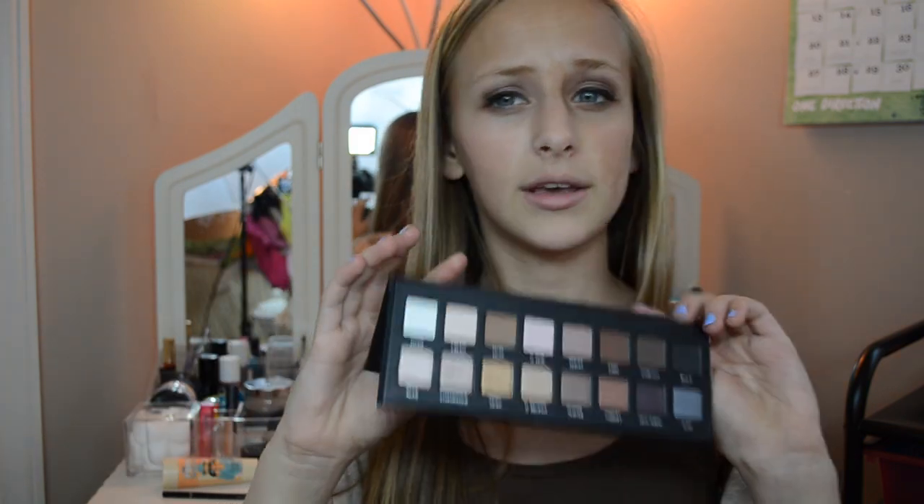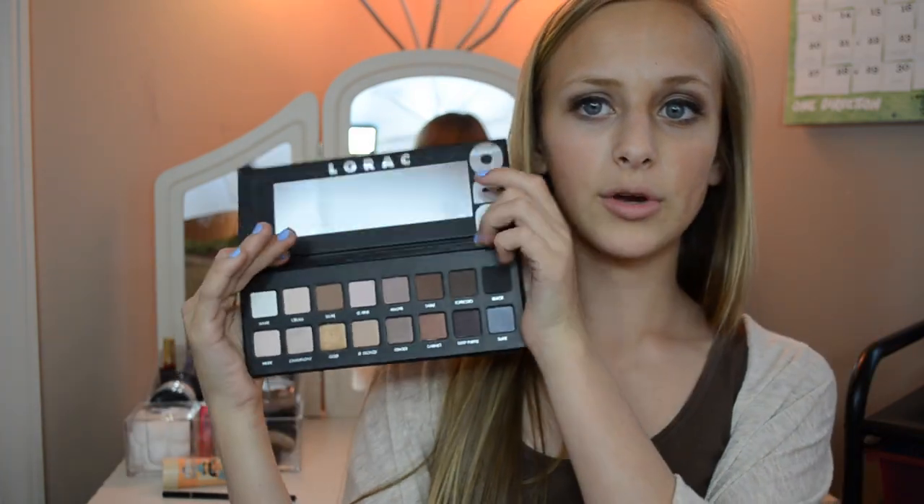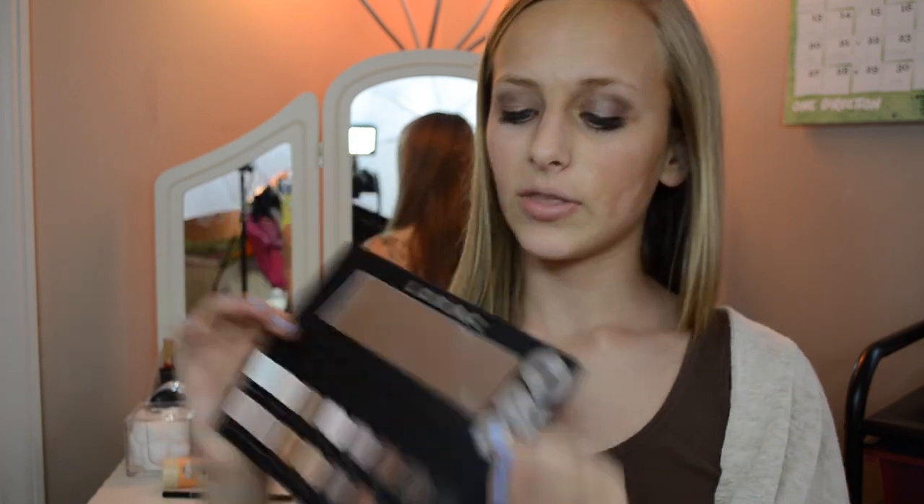Basically all the top row is matte and the whole bottom row is shimmery, and I really like that about this because it gives you a wider variety rather than just having all shimmery or all matte.